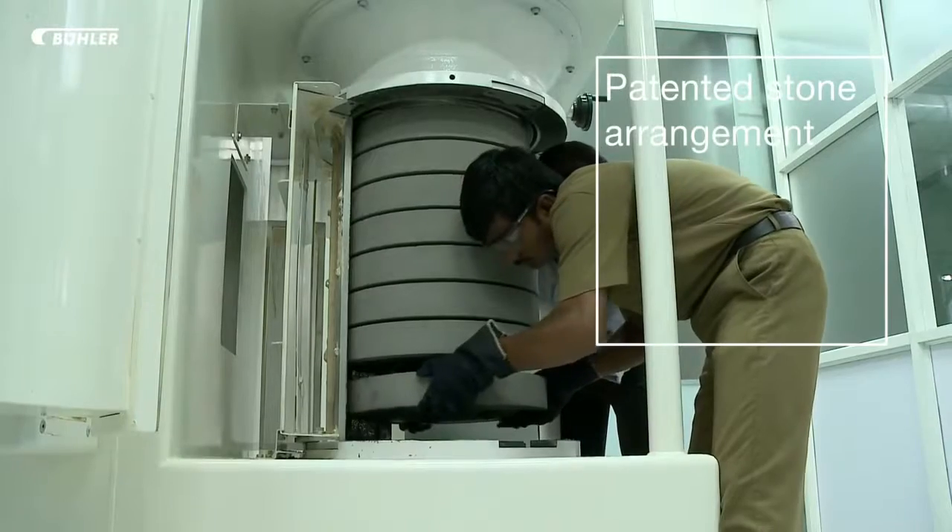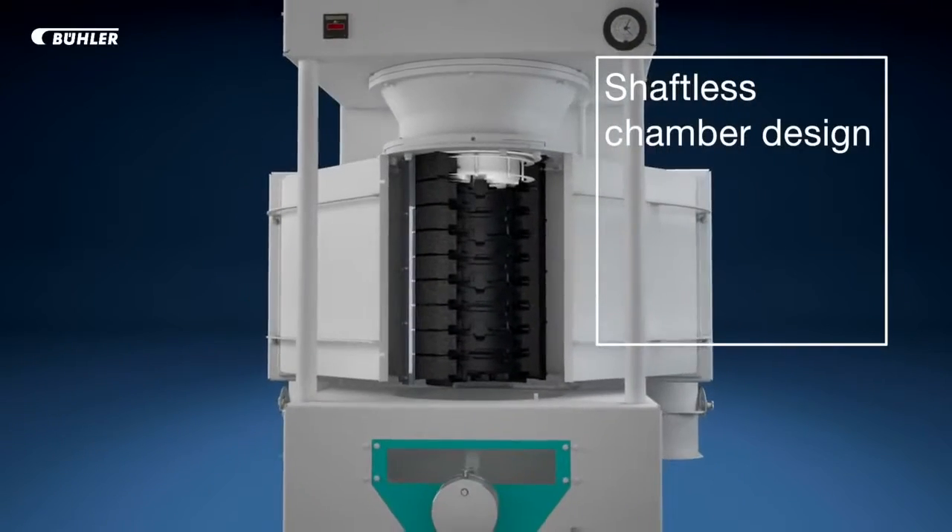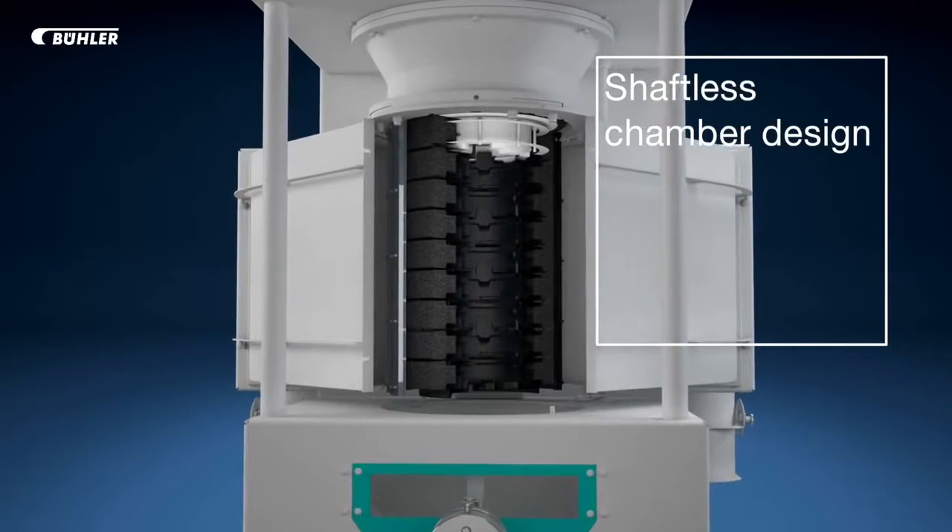All whilst offering an extremely low processing cost per tonne. Featuring multiple international patented features such as double aspirators, a unique patented stone arrangement, and a shaftless milling chamber, processors can now also control the degree of whitening performance required.